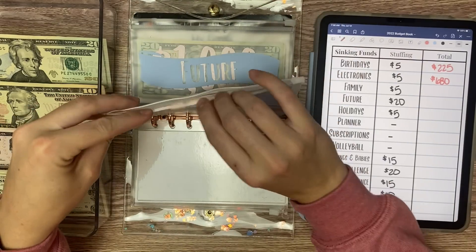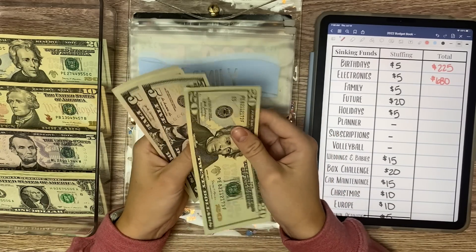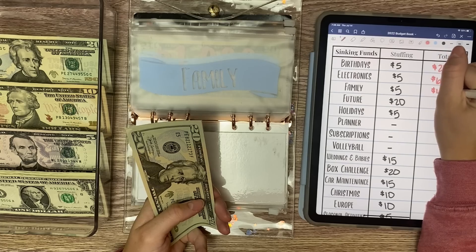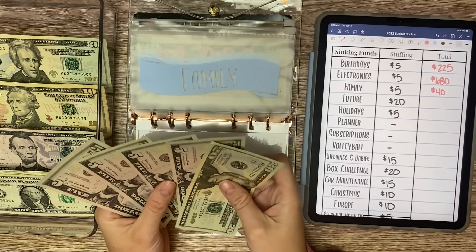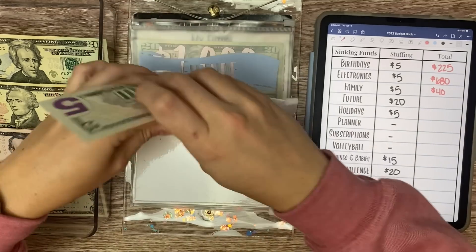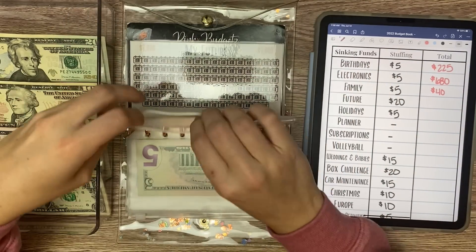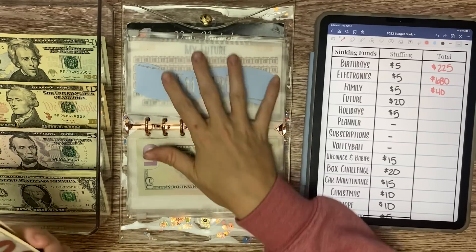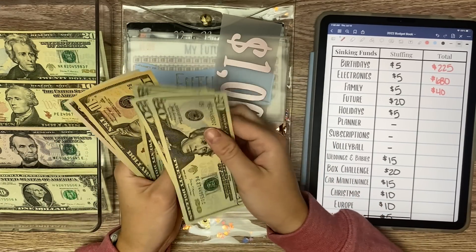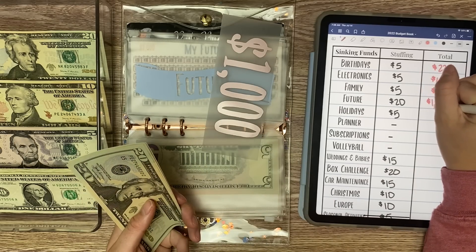Family is also receiving $5 because I am traveling home this month. We have $20, $25, $30, $35, $40. Future is receiving $20 because that is what we scratched off last full-time paycheck stuffing. So we have $1,000 in the bank and then $20, $40, $60, $75 — so $1,075.